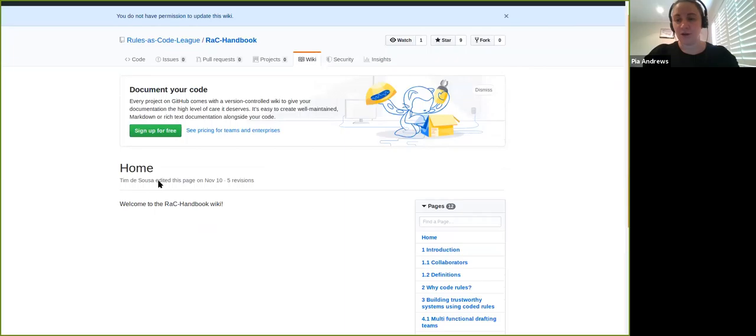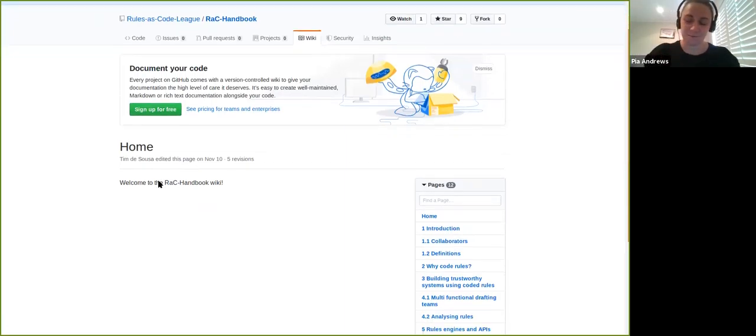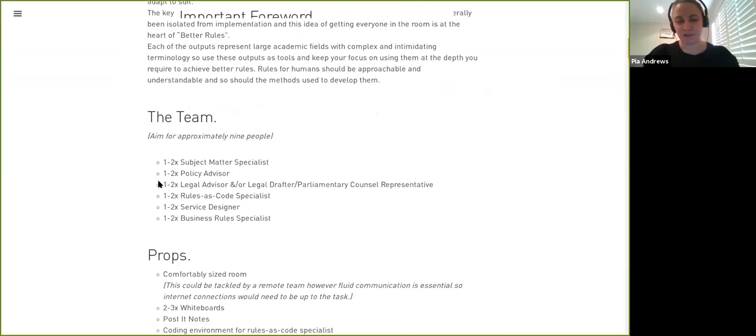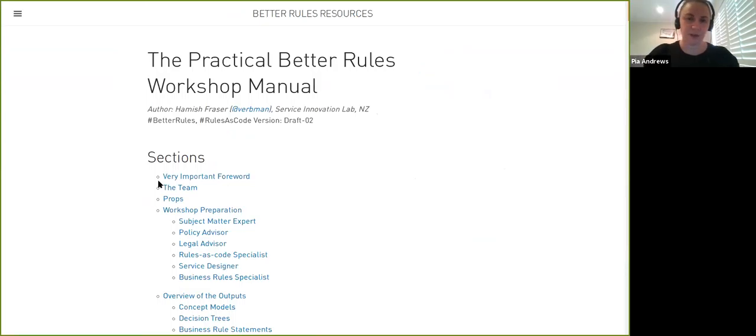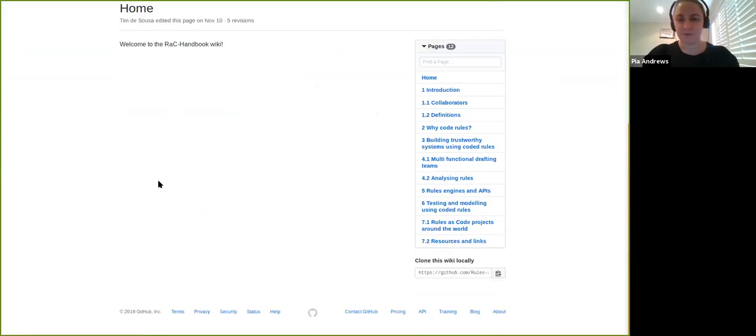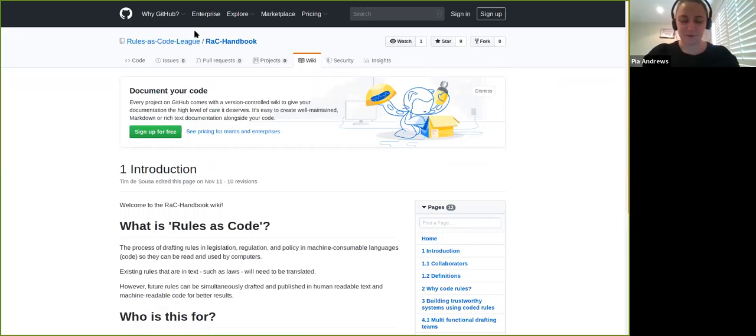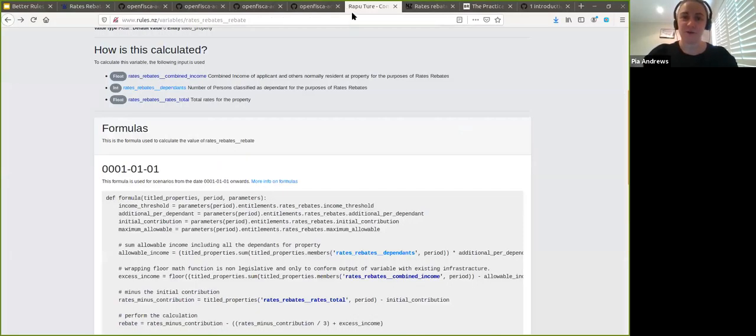There are practical toolkits around how to do the better rules work — codrafting human and machine readable rules — which I highly recommend. There's also a guide about rules as code. Interestingly, our better rules workshop for drafting better rules was written by a developer, and our rules as code guide — about how to do coding of rules — was actually written by a lawyer. That's a nice way to finish. I'll take some questions. Thank you very much.